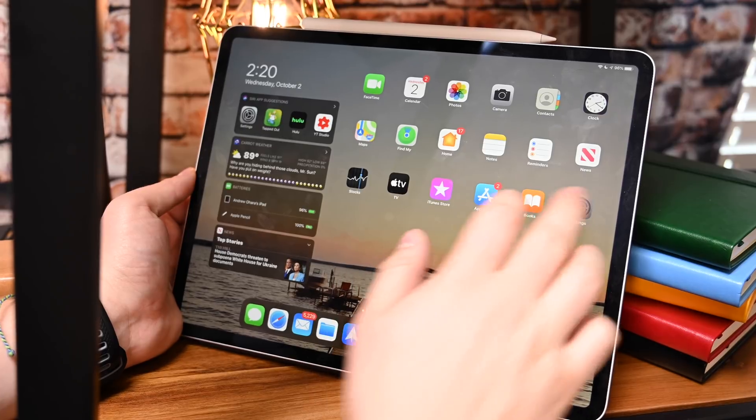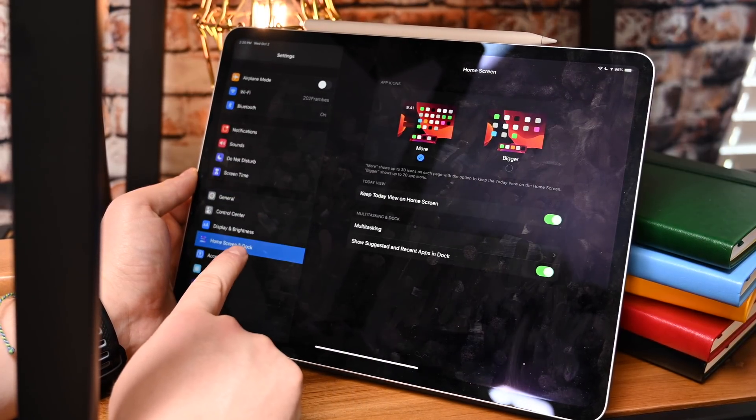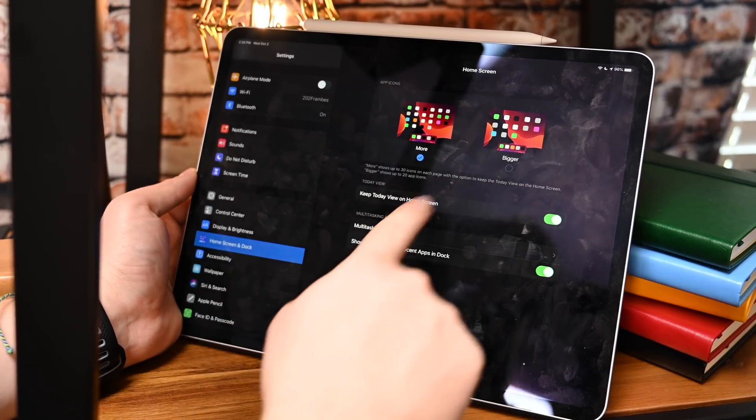We're sure more information is coming from Apple on that in the future. On the iPad with iPadOS, screen and dock settings have moved from the bottom of the Display and Brightness settings and now occupy their own space within the Settings app.